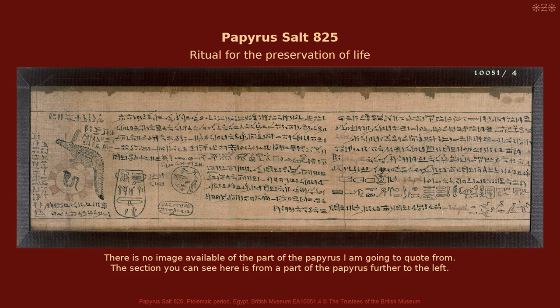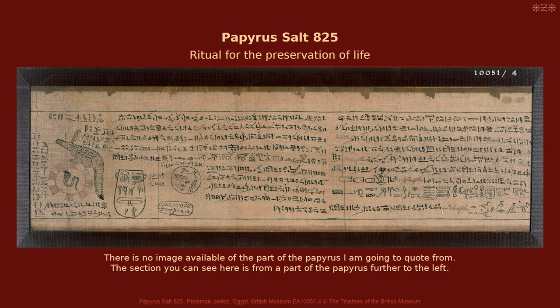Papyrus Salt 825 comprises a ritual for the preservation of life. The text contains a passage in which the divine creation of various ritual ingredients is described. They were created while the gods mourned the murdered Osiris.